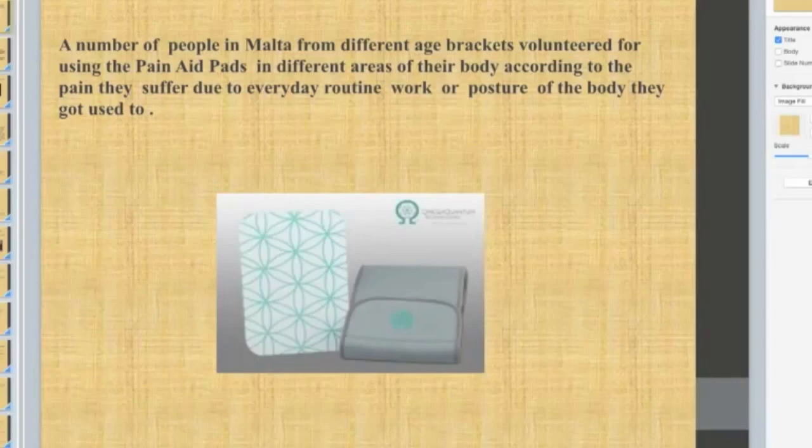As a health foundation in Malta, I was given 10 of these pain pads to be tested by volunteers in Malta. I approached several other people who accepted to be volunteers, and I have about eight or nine of them here. A number of people in Malta from different age groups volunteered for using the pain pads in different areas of their body, according to the pain they suffer through everyday routine work or physical stress.